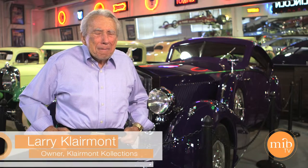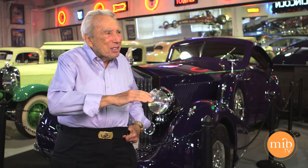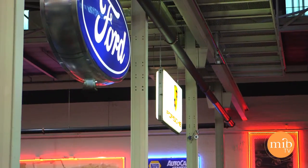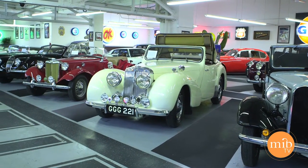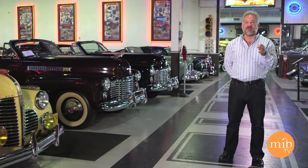Prior to 1941, every car was so distinctive. Now, here we are in 2015, and the lines of every car are almost identical. It's very hard to tell one manufacturer's car from the other. Whereas prior to 1946, every car was different. And as you see in our museum here, it's a classic example of that.